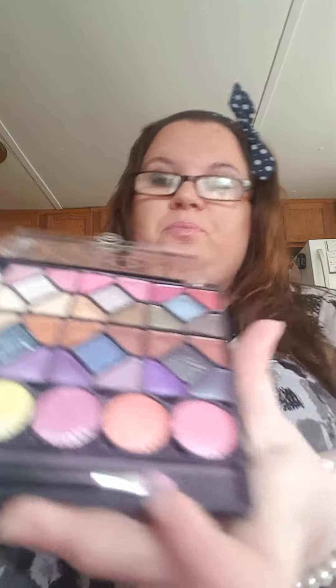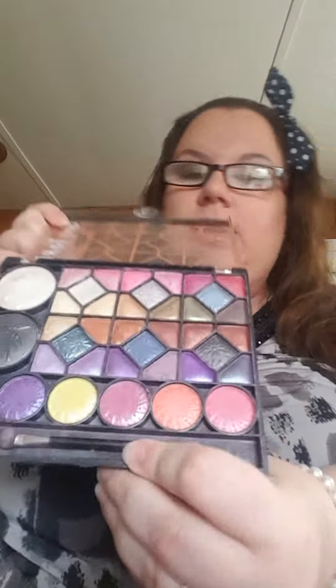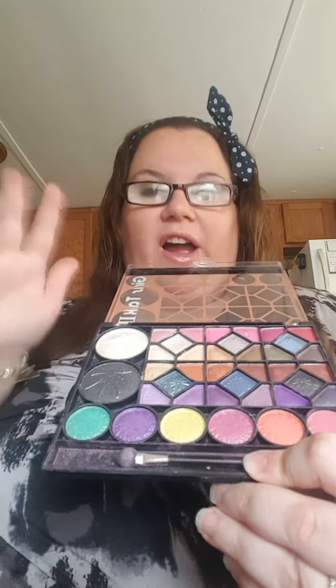If you guys are looking for an inexpensive palette, go to shopmissa.com and put in eyeshadow. This will come up — it's actually number five, it's called Undeniable Essence, if you're looking for these colors. There are five different palettes in the series. This is number five. It's a great palette and I'm actually thinking about getting the others as well, because these colors are so impressive.